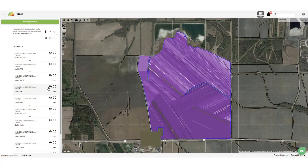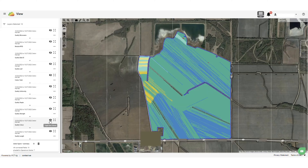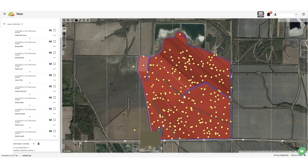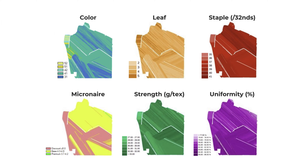Linked Cotton combines module HID data collected at harvest with bale quality data generated from the gin's quality tracking software to map quality data across the field. These quality surfaces include color, leaf, staple length, micronaire, strength, and uniformity.